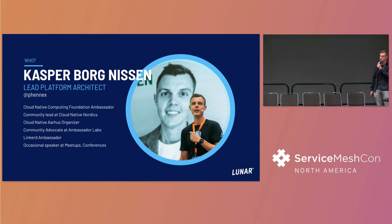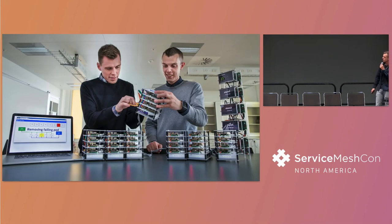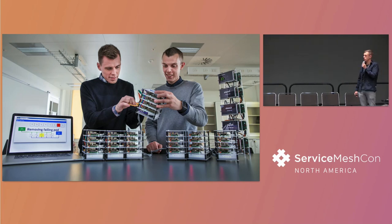I'm also a Linkerd ambassador - so that's a spoiler alert on the Service Mesh we chose. My way into this Cloud Native space was actually before it was called Cloud Native. I did a master thesis in 2016 about Raspberry Pis and Kubernetes and how universities could utilize Raspberry Pis to teach students about this new way of doing things.